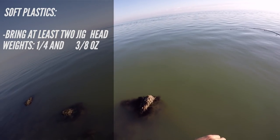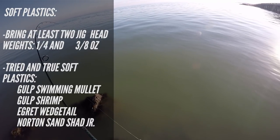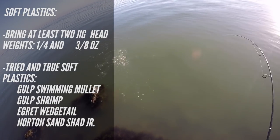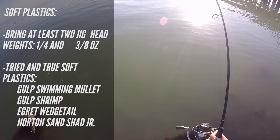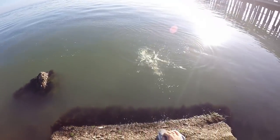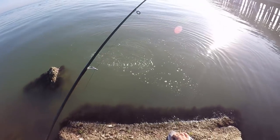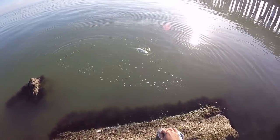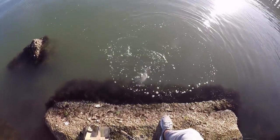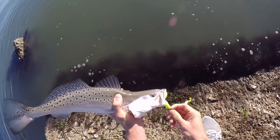For soft plastics, there are many good brands — some solid ones include Gulp Baits like Gulp Shrimp and Gulp Swimming Mullet, which have scent and are smaller baits that get more bites. Other options include Egret Baits Wedgetail, Norton Sand Eel, and Down South Lures. Soft plastics work all times of year in pretty much every condition — they're the best all-around bait to start with. I also always love to throw topwaters — a walking bait like a Super Spook Jr., Super Spook, or MirrOlure She Dog in the morning or evening when fish are very active.